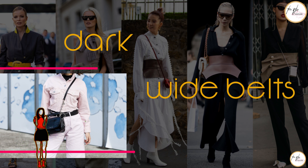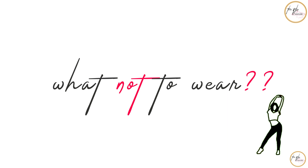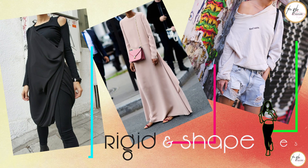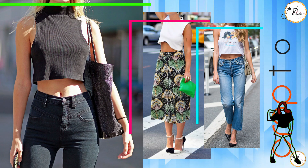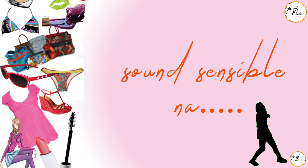Now I'm going to tell you what not to wear. Don't wear things that highlight your waist in an unflattering way. Avoid wearing rigid and shapeless dresses and tops, and avoid wearing crop tops.